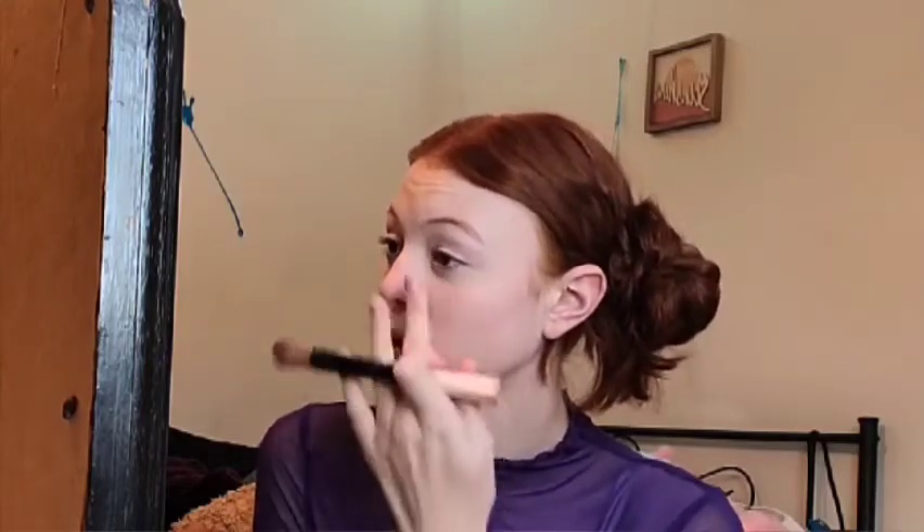Right now I am going in with my concealer. I am actually running out of concealer, but I like to put some underneath my eyes and right here, and then some on my forehead — though I'm not going to do that right now. I like to use a brush instead of a beauty blender, and I also like to use my fingers and kind of pat it in, and then go in with the brush.